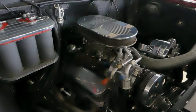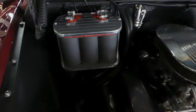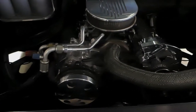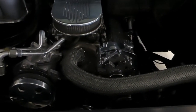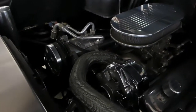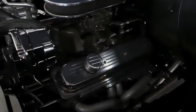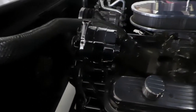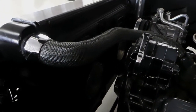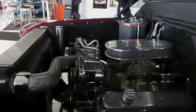The ZZ4 has an Edelbrock carb, Optima battery, ceramic coated headers that flow all the way back to dual flow master exhaust. AC nice and easy, power steering, dual electric thermostat-controlled fans on the oversized aluminum radiator. Gorgeous truck.